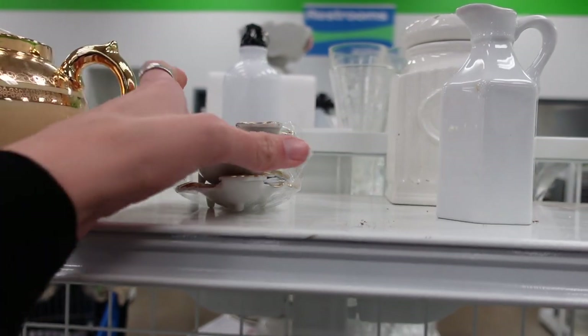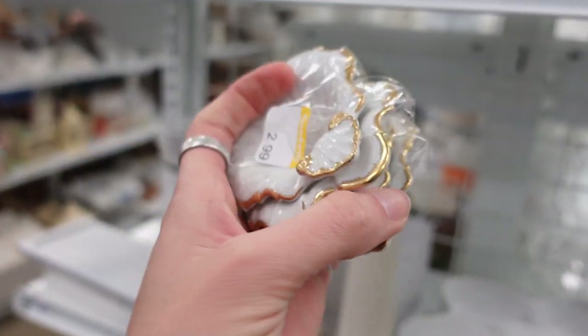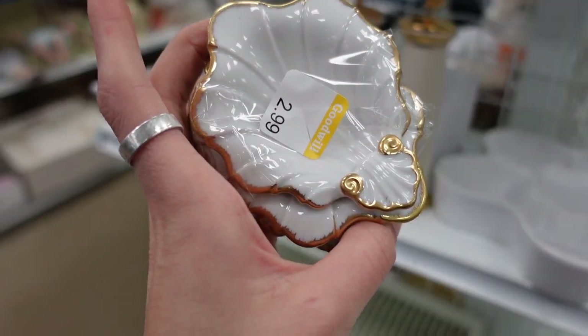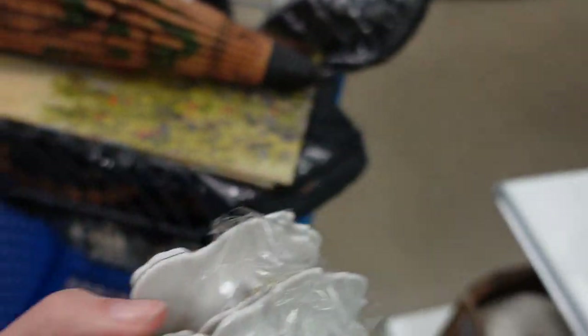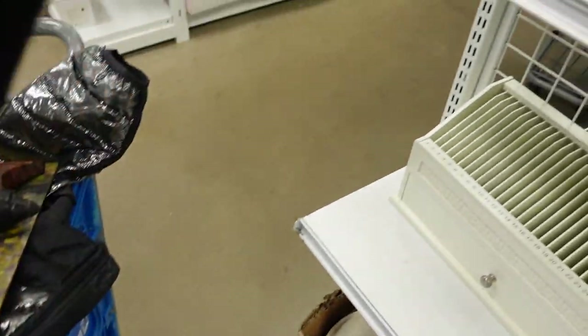There was a little pack — I guess you could call it a little pack of dishes — for $2.99. I wasn't sure if these were ashtrays or just little trinket dishes, but I did grab those for $2.99.